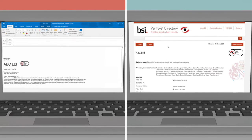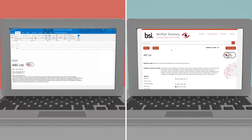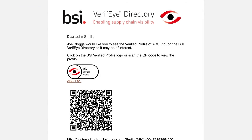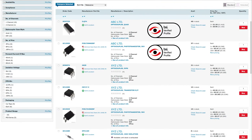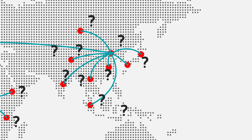Link your profile to a BSI Verify Profile logo in your email so that your potential customers can gain instant access to your profile and credentials. The BSI Verify Profile is a powerful marketing and public relations sales tool which can be used at trade shows, trading platforms, e-procurement portals and on communications letters and emails.